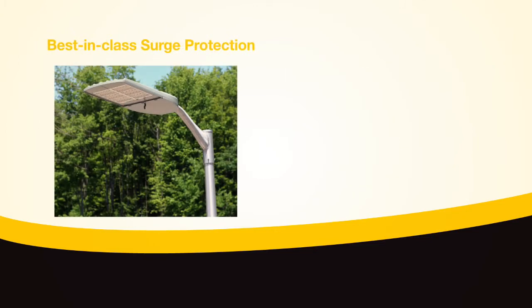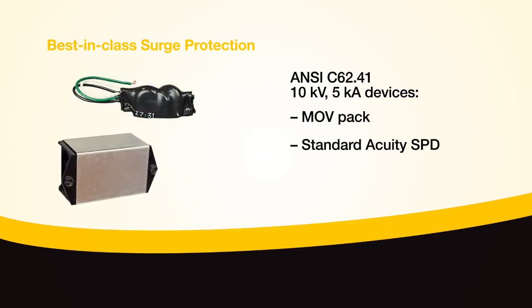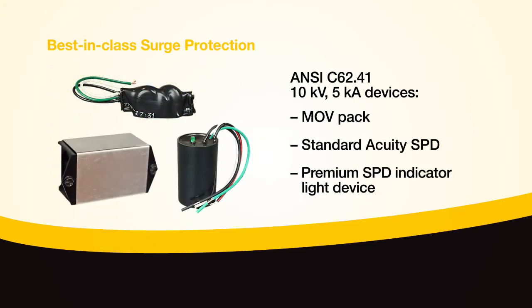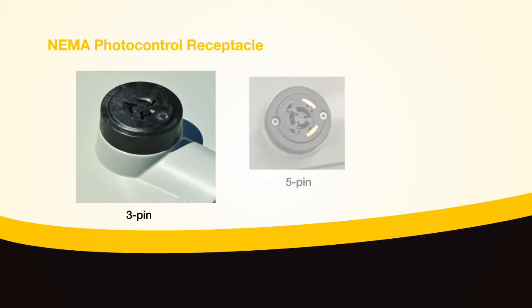Best-in-class surge protection can be obtained through the use of the Acuity brand's ANSI C62.41 10-kilovolt 5-kiloamp devices, which include the value-driven MOV-PAC, standard Acuity SPD, and the premium SPD indicator light device.